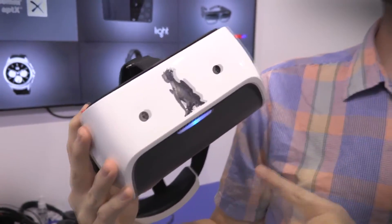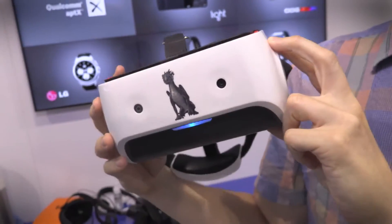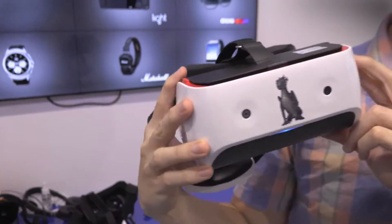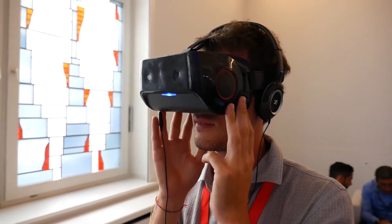track your position and your movement within the room and the environment so you can explore, whereas before we've had to use other external cameras around the room to be able to track basic motion and room detection.